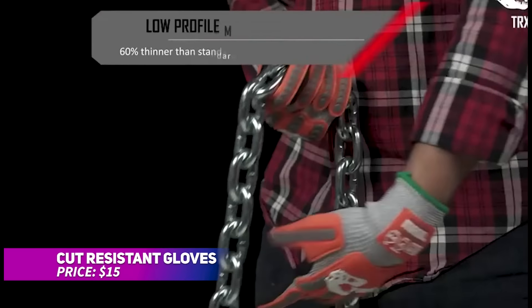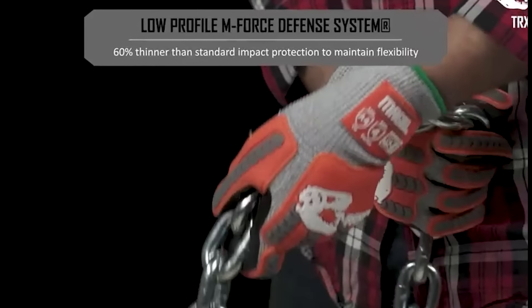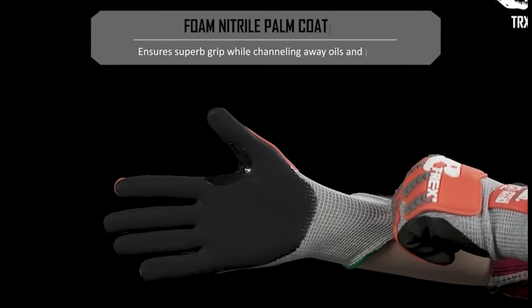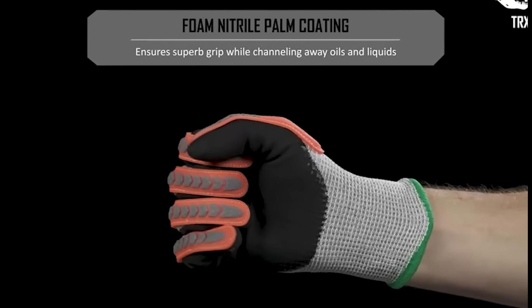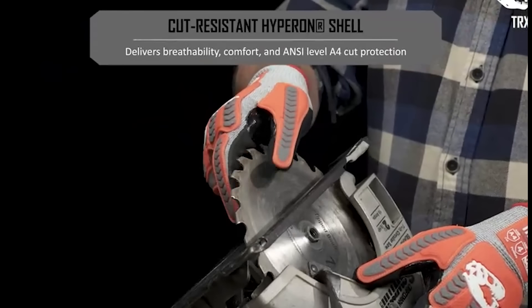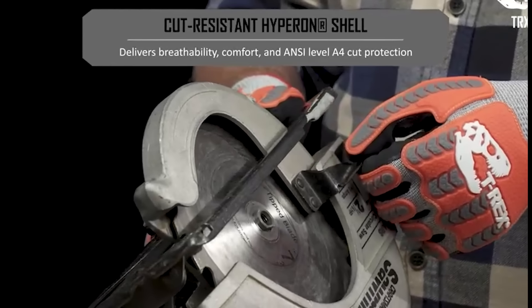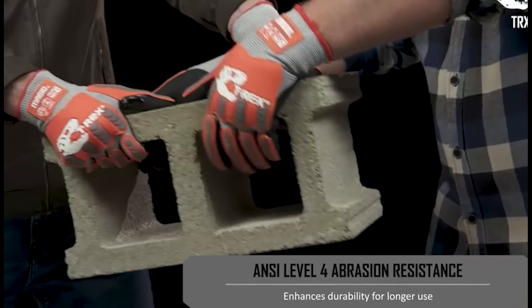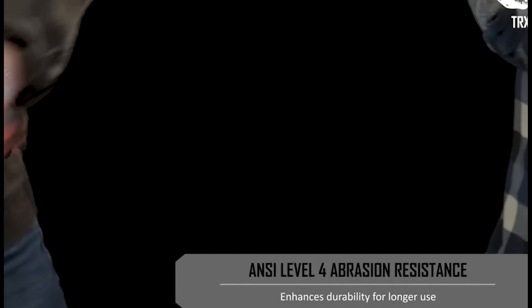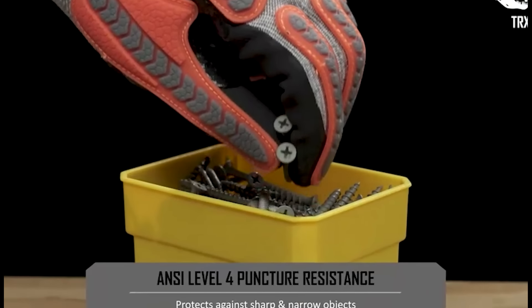Need a reliable solution for hand protection during challenging kitchen tasks? These cut-resistant gloves, made from tough stainless steel mesh, offer exactly what you need. With a dense weave and added anti-cut rope, they offer superior protection against accidental nicks and cuts while using sharp kitchen tools. The FDA-compliant materials ensure food safety, while the adjustable buckle and ergonomic design offer a snug fit. Ideal for gardening or mechanical tasks too.